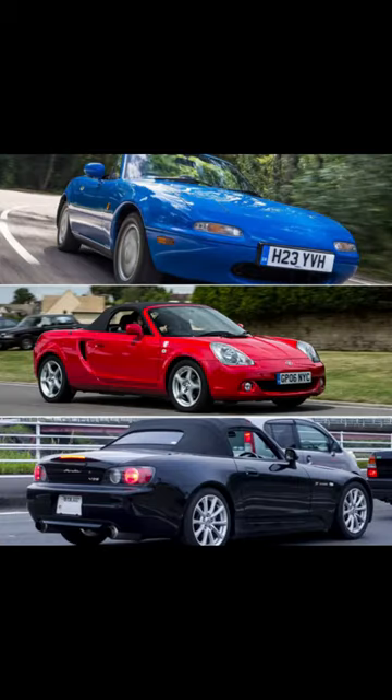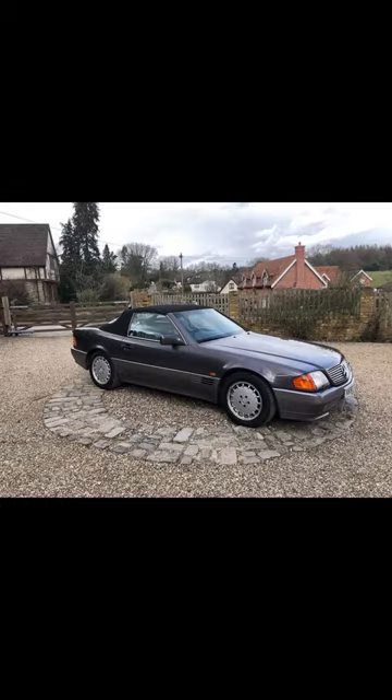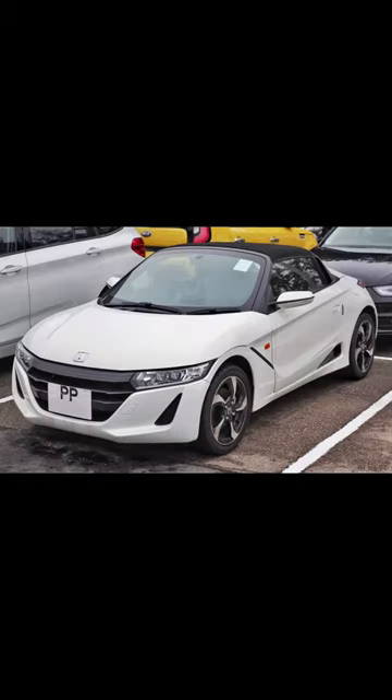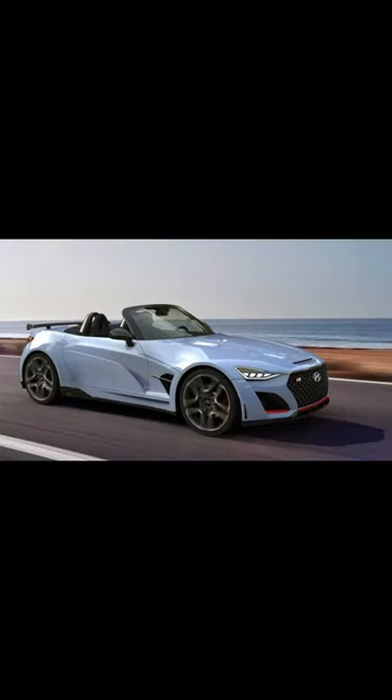First up, the exhilarating Roadster and Cabriolet styles. The Roadster, a two-seater with a convertible roof, offers both fun and practicality. From nimble engines like the Honda 660 to powerful V8s in American muscle cars, there's a Roadster for every taste.